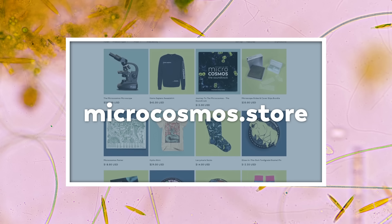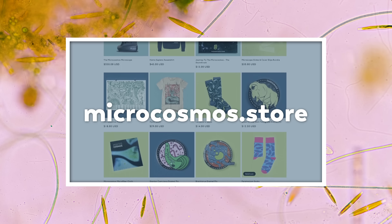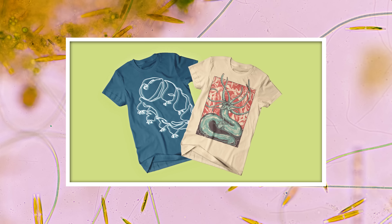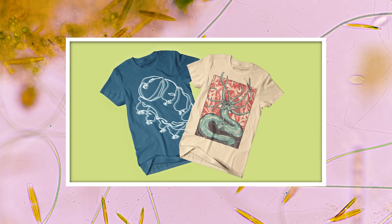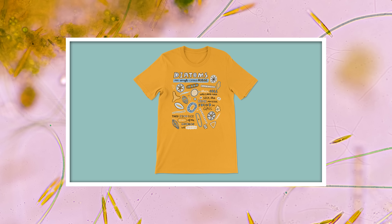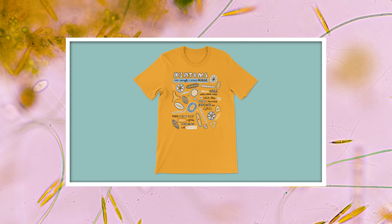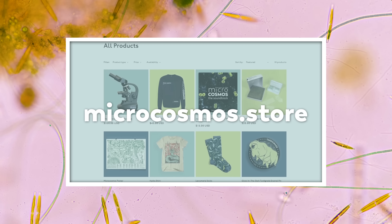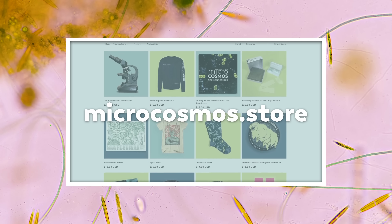One week from today, we are releasing the newest shirt in our artist series over at microcosmos.store. Previously, we've made shirts that you can wear to show your love for tardigrades and hydra, and now it is time to show our appreciation for the algae that produces almost half of the air that we breathe. That's right, our little golden friend the Diatom is getting its own shirt, designed by Josh Quick, and it will be available for pre-order next Monday, February 6th, at microcosmos.store.